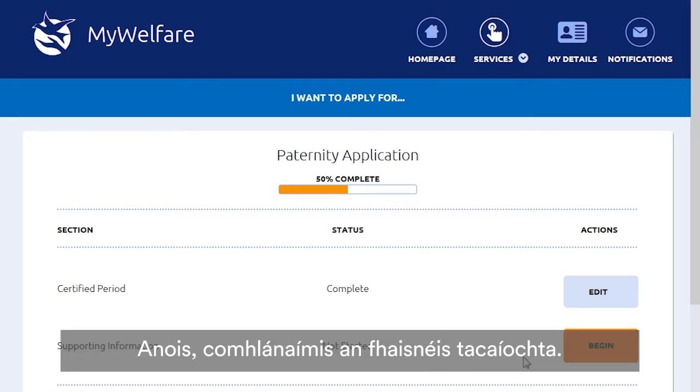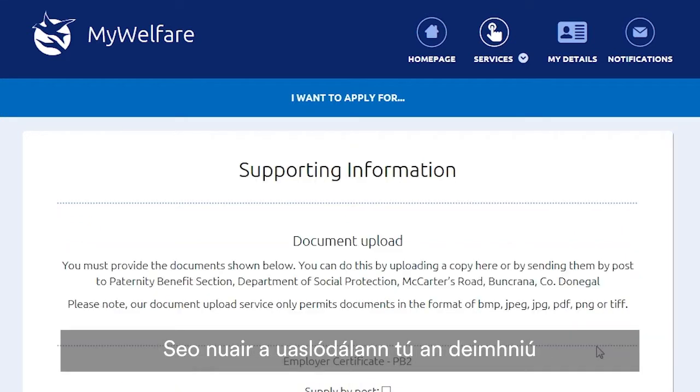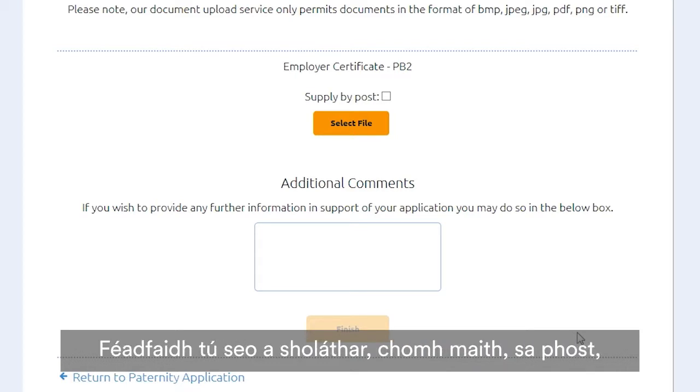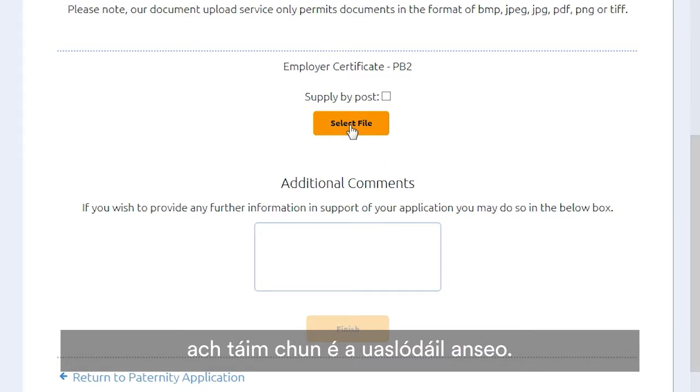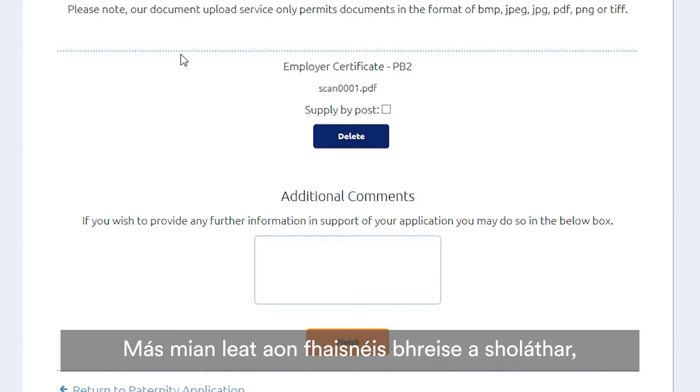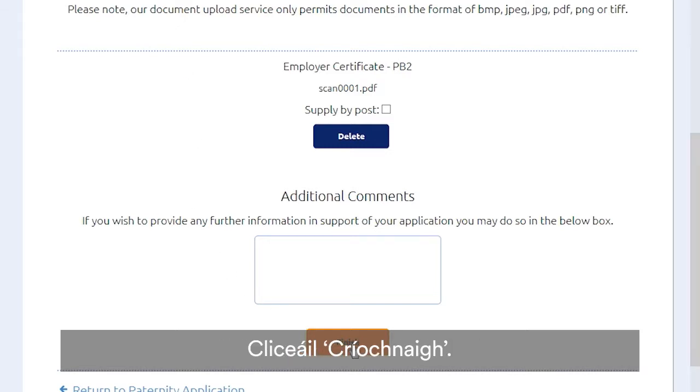Now let's fill in the supporting information. This is where you upload the certificate from your doctor or employer — it is a PB3 form if you're self-employed, or a PB2 form for employees. You can also supply this by post, but we're going to upload it here. If you wish to provide any further information, enter it in the Additional Comments section. Click Finish.